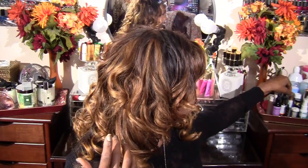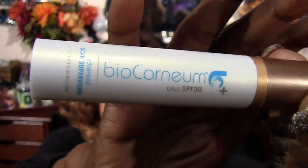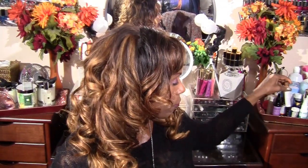I still use my scar treatment gel at night. It's supposed to be the best scar treatment gel on the market and it's like forty dollars. You just need a little tiny dab and it's supposed to keep your scar tissue soft and keep it from wanting to form new scar tissue.